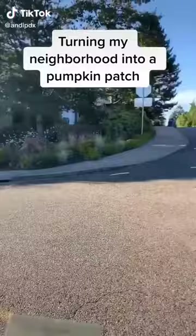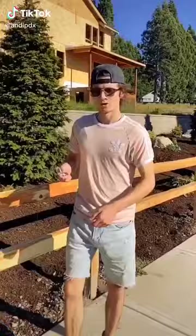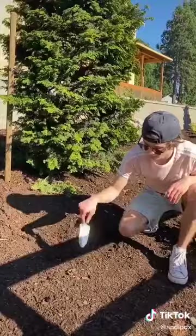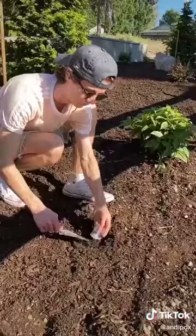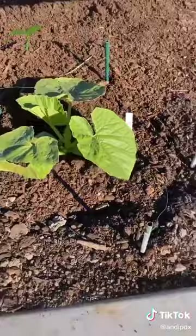Here's another update on turning my neighborhood into a pumpkin patch. They put in a fence where I planted the pumpkins at first and destroyed a couple of them, so I had to plant some more. Don't worry — some of them survived. This one is a tiny pumpkin plant, and this is the biggest one yet. It's doing great. I've been giving them all plenty of water, and I think this one's going to be growing out onto the sidewalk soon.